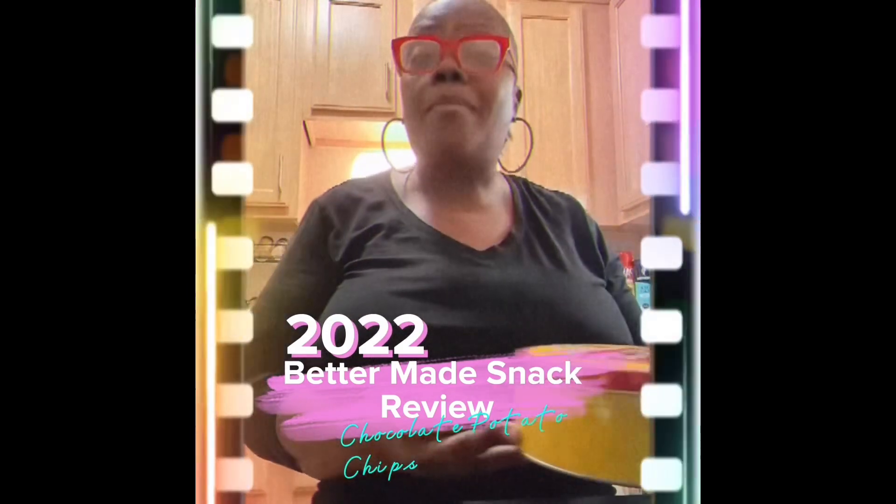My daughter found this at Meyers, guys. It was $10.99. So I don't know how many are in there, but we're going to open it up and we're going to see. I've never seen this before — some chocolate covered potato chips.